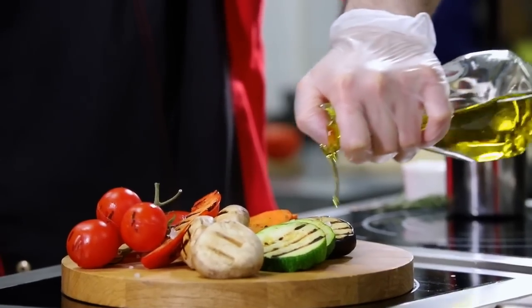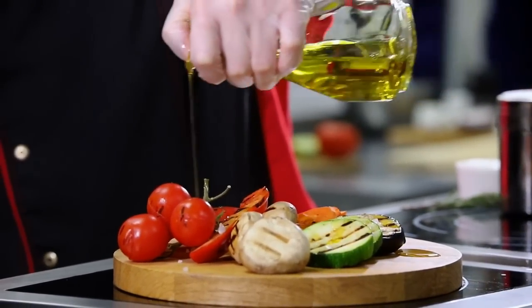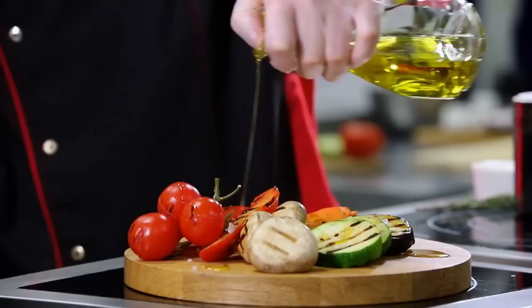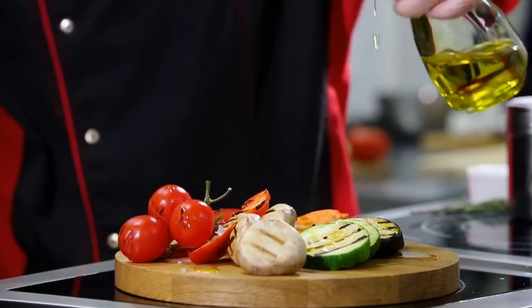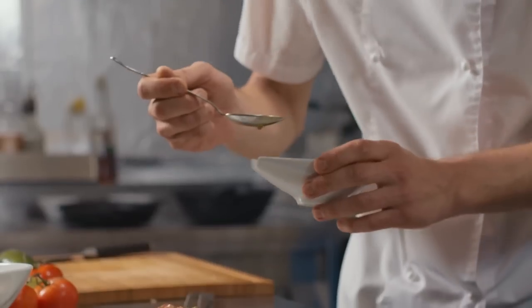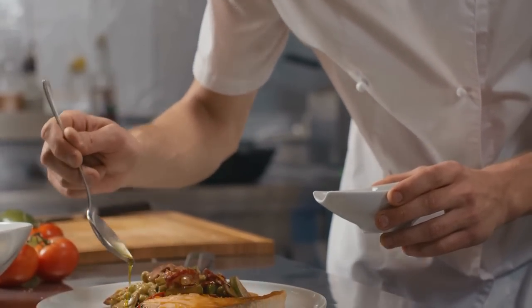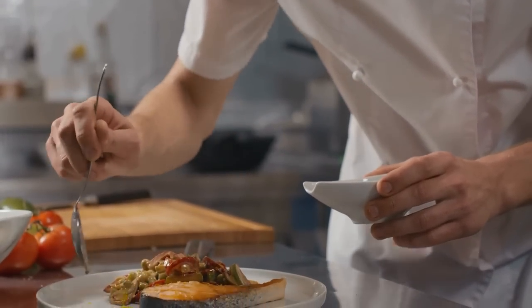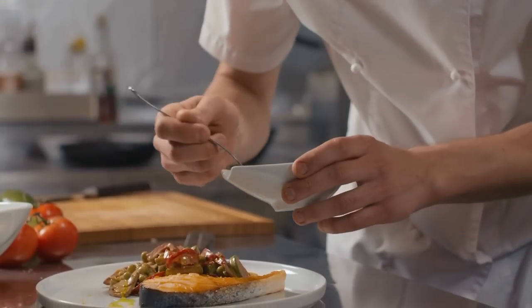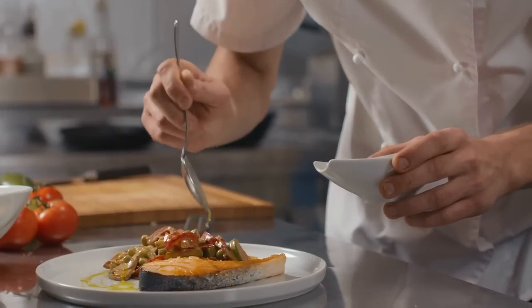Drizzle olive oil on salads and vegetables. Enhance the flavor of your salads and cooked vegetables by drizzling a little extra virgin olive oil on top. This not only adds taste, but also helps increase the absorption of fat-soluble vitamins from the vegetables. Use olive oil in moderation — although it has numerous health benefits, it is still a calorie-dense food. To avoid excess calorie intake, measure out portions rather than pouring directly from the bottle.